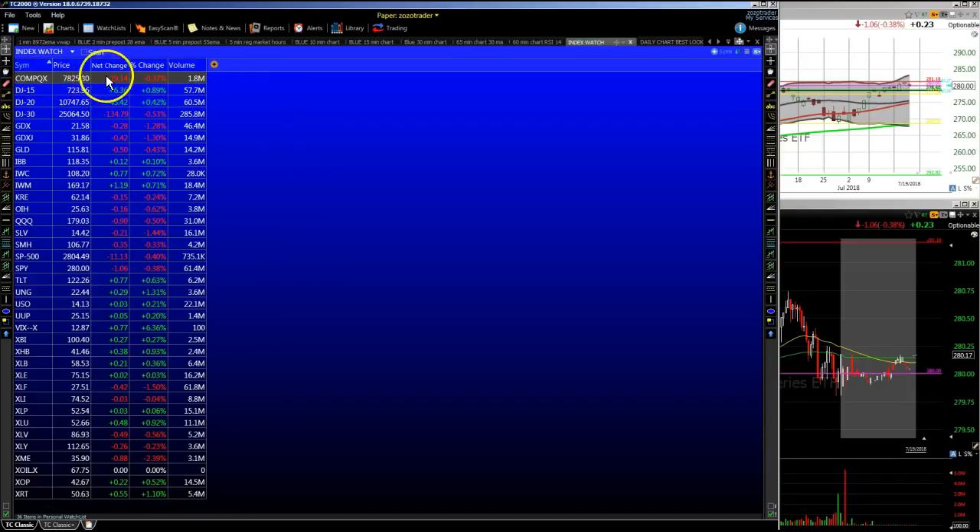A little pullback in the markets today. The NASDAQ down 29, the Dow Jones down 134 points. The small caps — IWC stayed green. IWM also strong today, up $1.19. Qs were down about 90 cents. The dollar was up again today, gold moving down, silver moving down. SMH — a so-so day. We had Taiwan Semiconductor come out with earnings this morning; they beat, kind of ignited some of the semi names, but they ended up a little bit red. SMH down 35 cents for the day.